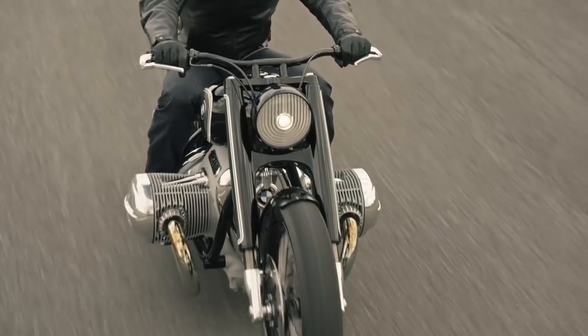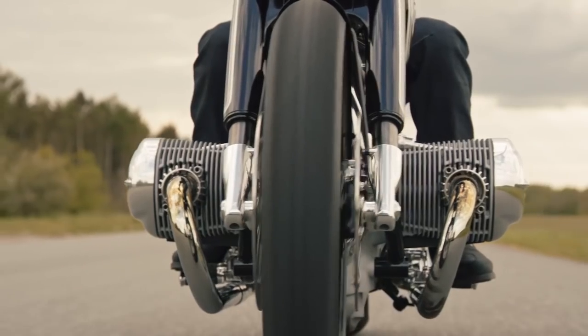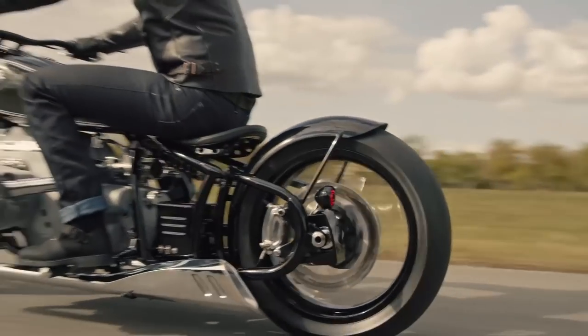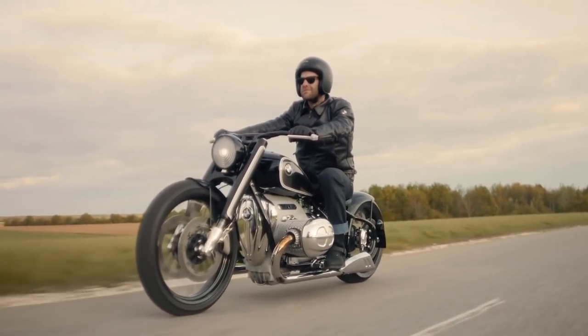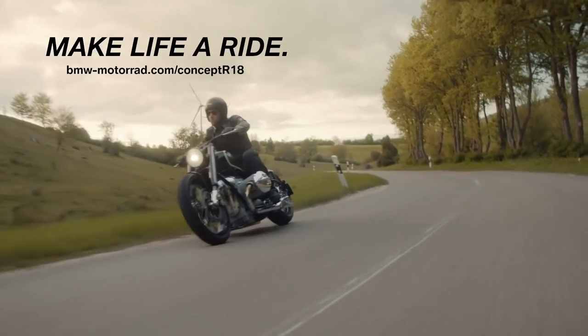The Concept R18 is fed fuel by means of two carburetors instead of fuel injectors, and is devoid of any electronics — apart from a starter motor and lights. However, any production motorcycles using this engine will likely be fuel injected and come with modern electronics such as engine modes, traction control, and more.